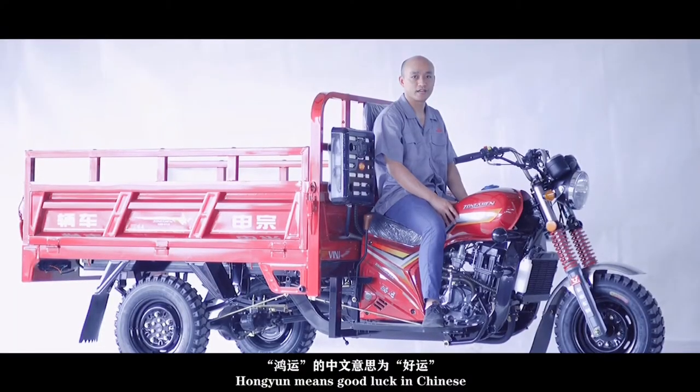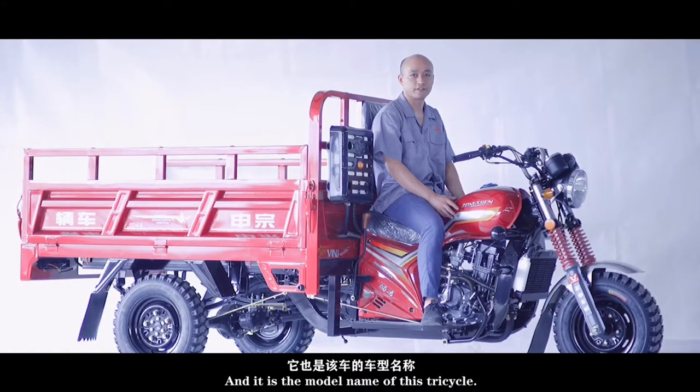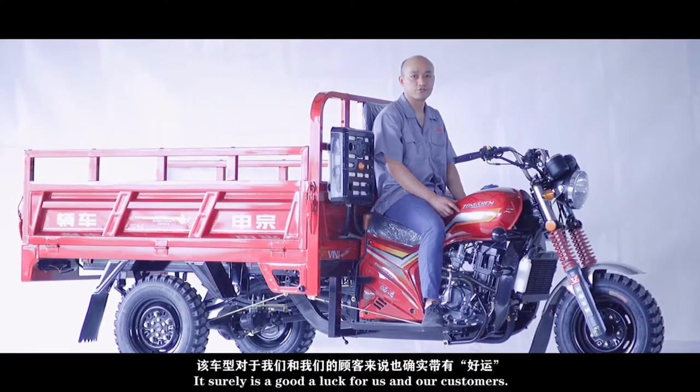Hongyuan means good luck in Chinese and it is the model name of this tricycle. With over 50,000 units of yearly sales, it surely is good luck for us and our customers.